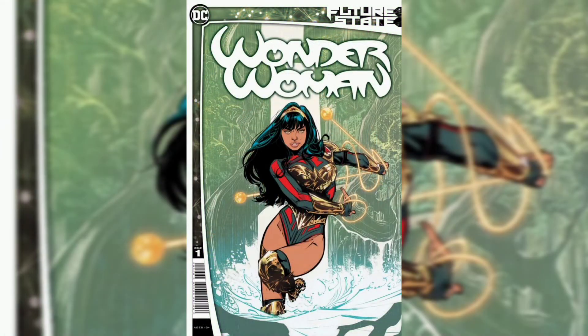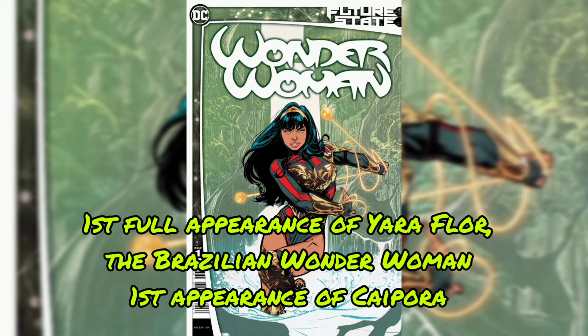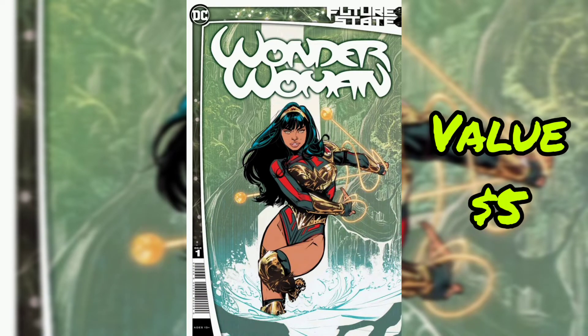On to our next issue, Future State Wonder Woman issue No. 1. First full appearance of Yara Flora, the Brazilian Wonder Woman. Also, first appearance of Caipara. Value for this book is $5.